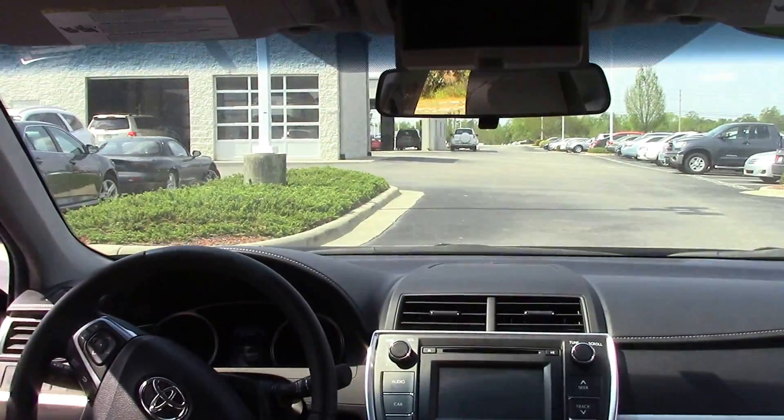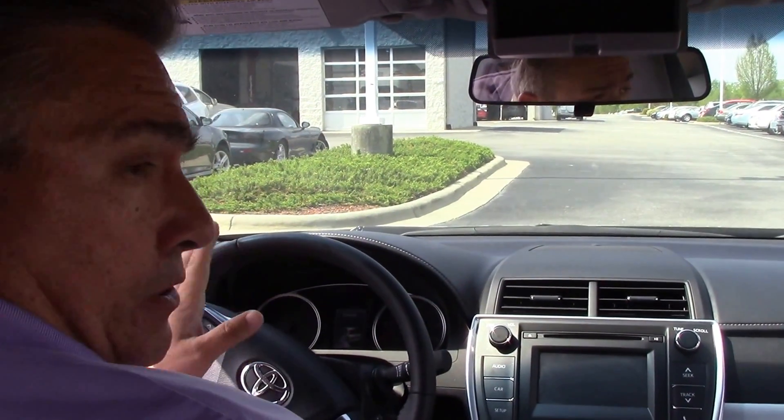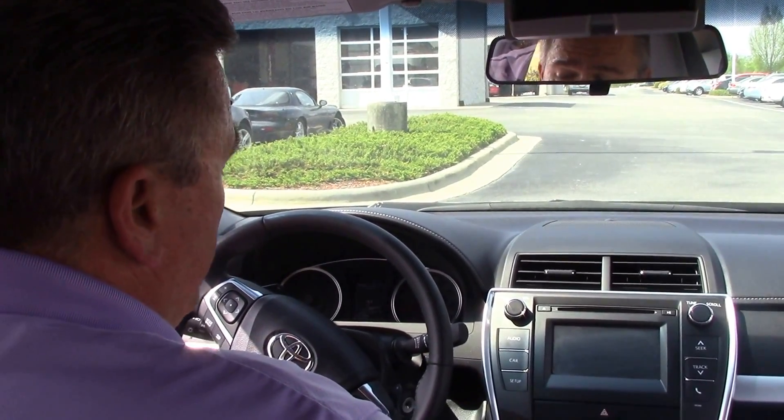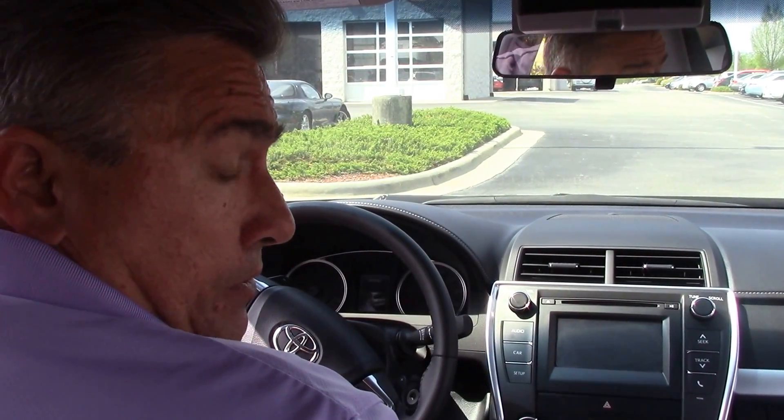Very nice interior, very clean vehicle, and very low miles. This is a 2015 Camry SE and it has just a little over 13,000 miles — at the moment it's reading 13,488 miles.